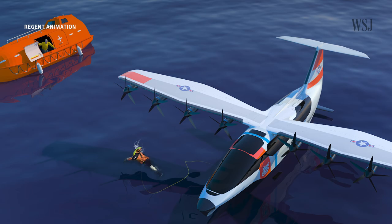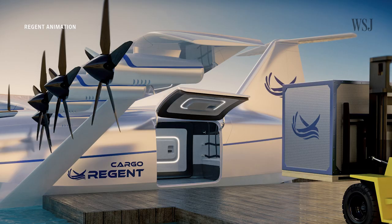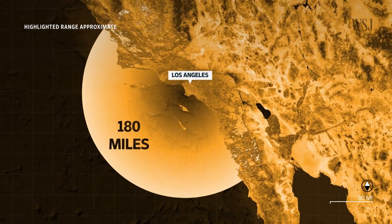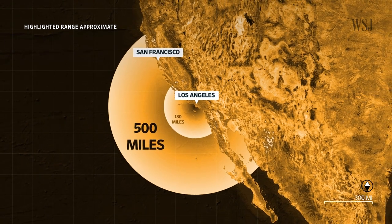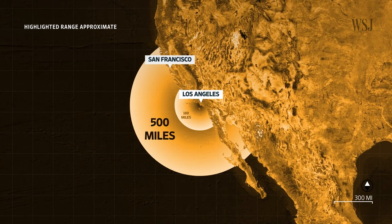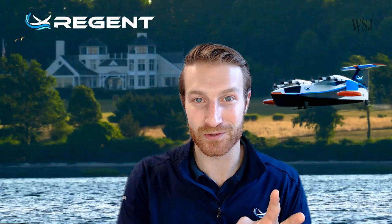The company also said that the Viceroy could be applied to other maritime roles, like oil rig maintenance, cargo transfer, and naval operations. And while Regent say their starting range will be 180 miles, the company plans to extend the range to 500 miles when next generation batteries become available. That's LA to San Francisco, that's Boston to New York, that's Seoul to Jeju in South Korea. Remember this — we'll be coming back to it later.